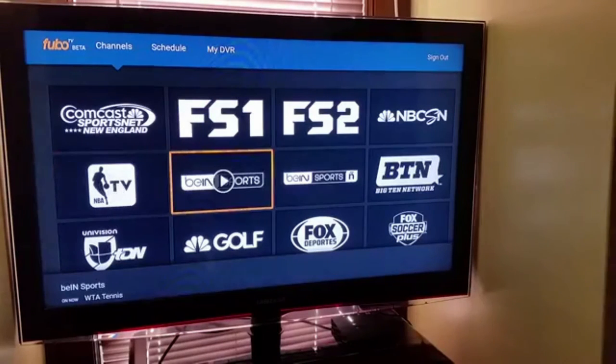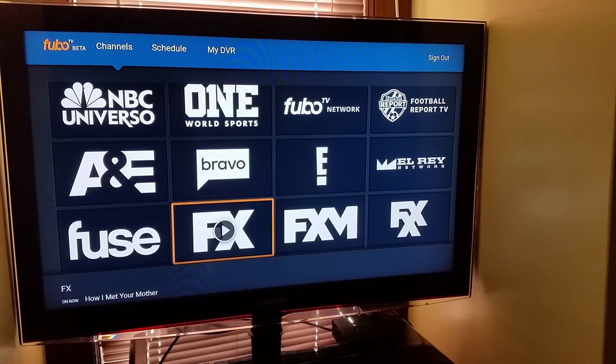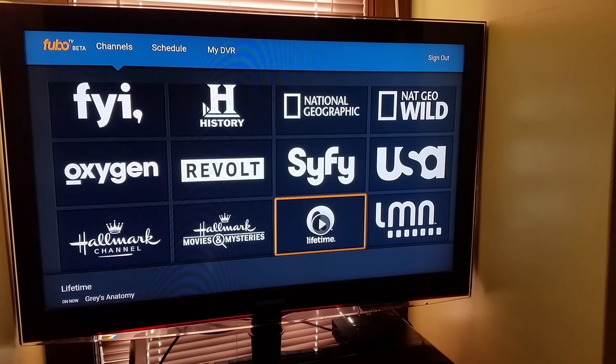I'll be interested to see what they expand with in the next few months. If you want to try it out, there's a seven-day free trial that FuboTV offers with no obligation. Similar to Sling and PlayStation View, there's no contracts, so it's pretty easy to get online and cancel if you don't like it. If you have any other questions or comments about the new FuboTV, drop me a line in the comments below. Check out thecordcuttingreport.com for our full review. Please give me a thumbs up if you liked this video or if it was helpful to you. Thanks a lot for checking this out — see you next time.